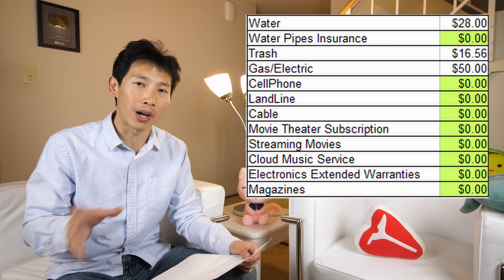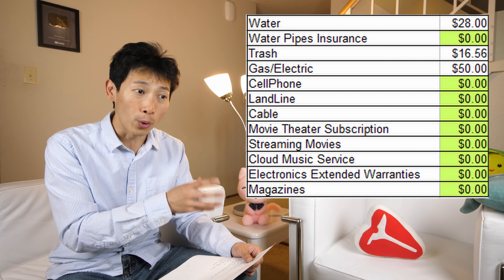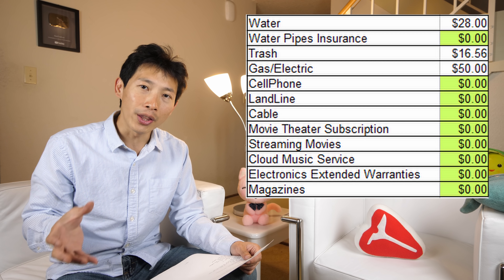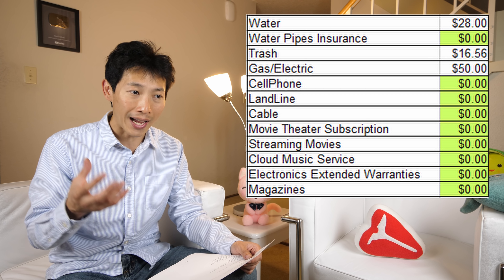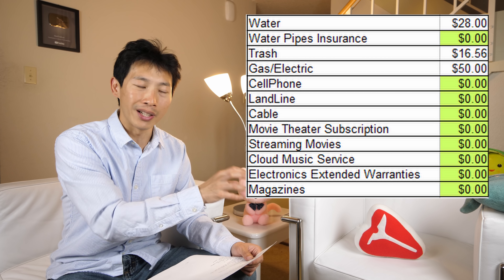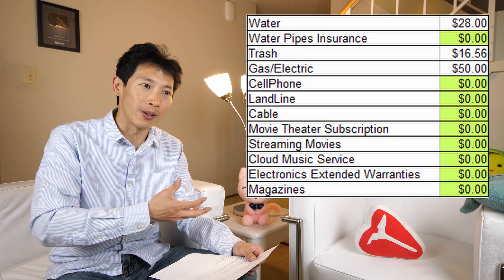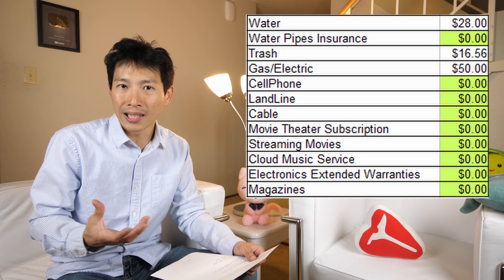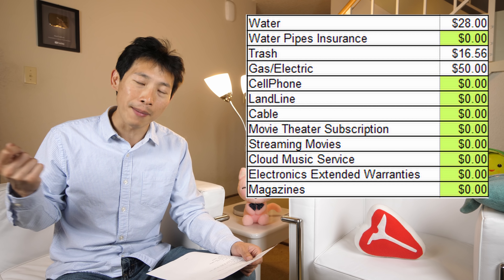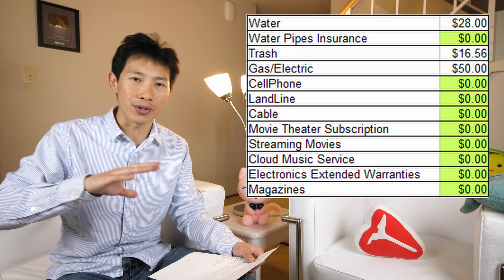Sometimes certain things consume a lot of electricity even though you think they don't. For example, an old school alarm clock consumes around seven watts constantly every single hour. A cordless phone uses a lot too. It really depends on your device, so it's great to plug everything into that meter and monitor it a little bit — then you can make an informed decision. I'm not saying unplug everything, because sometimes it's too much of a hassle. For example, a microwave — you gotta weigh the convenience factor versus how much it's actually saving.